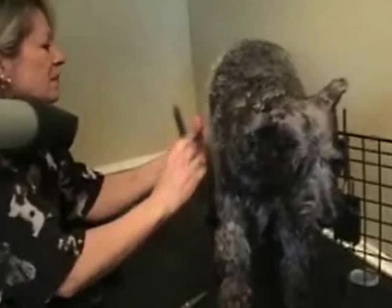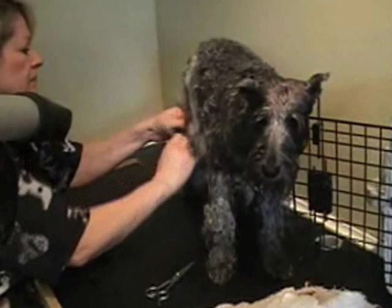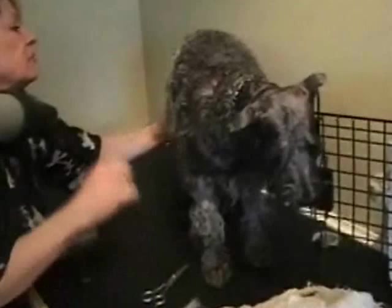Joan's very favorite dog to groom is a miniature schnauzer — she's owned them in the past, and they have a character all their own, which makes it easier for her. She has actually won awards for her grooming — she used to compete in the 90s and would like to again.